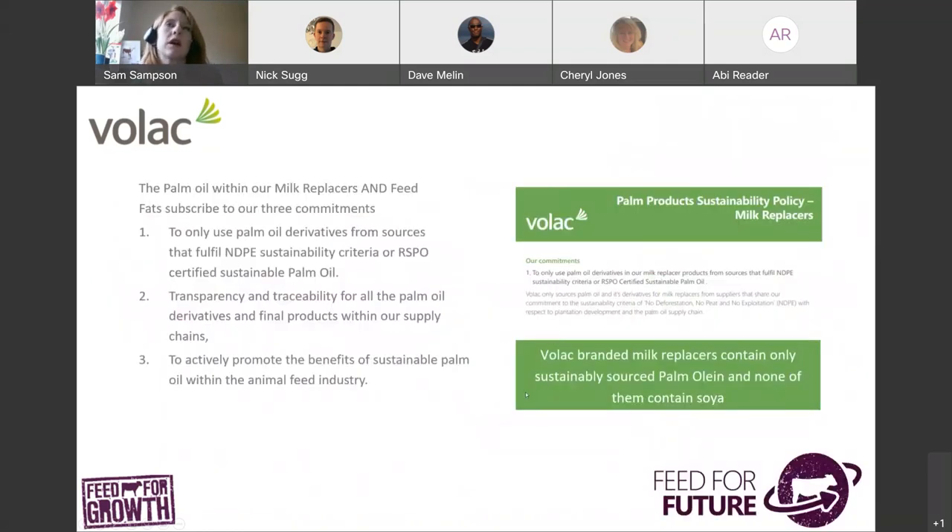A quick note from VOLAC on sustainability. Something we're proud of are the credentials surrounding our palm products. Palm can be an emotive word, but VOLAC subscribes to three commitments: to only use palm oil derivatives from sources that fulfil NDPE or RSPO certified sustainable palm oil, to have transparency and traceability for all palm oil derivatives in our supply chain, and to actively promote the benefits of sustainable palm oil within the animal feed industry. All VOLAC branded milk replacers are made with sustainable palm oil and none contain soya.